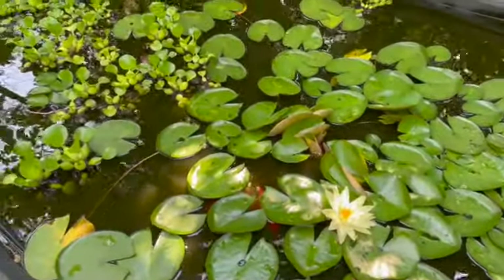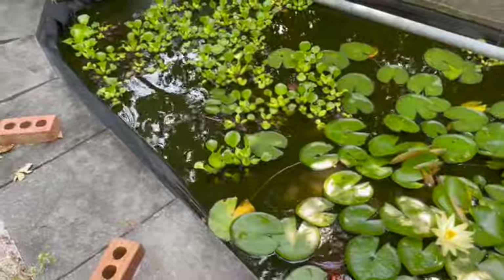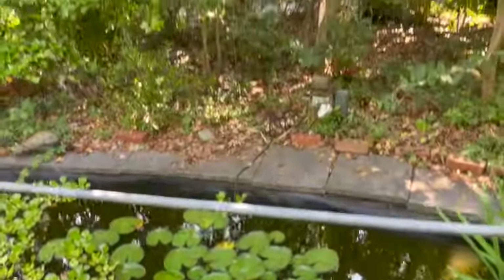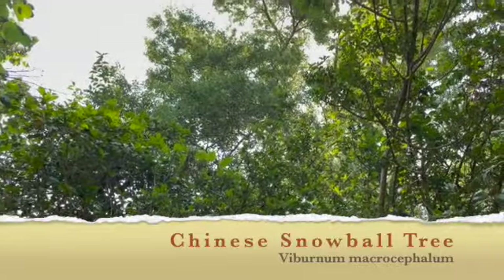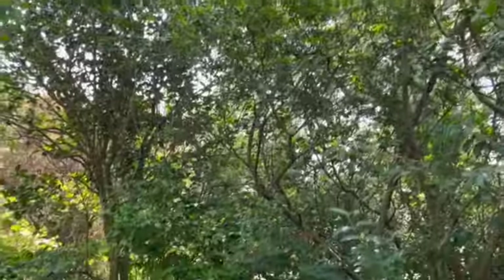I have about four koi in here, and then a bunch of goldfish. This gets a lot of sun in the afternoon. Right now it's kind of shaded, but in the spring, above it is a massive Chinese snowball, which is a Viburnum macrocephalum. So this is a complete white scene of big blooms. And of course, they drop into the pool, which makes a big headache trying to clean.